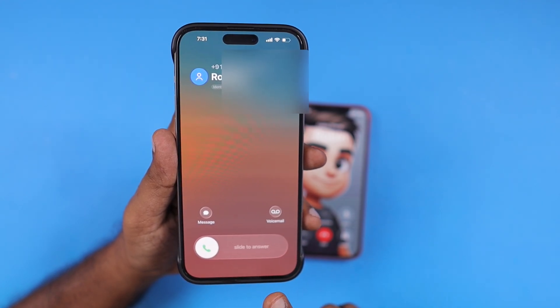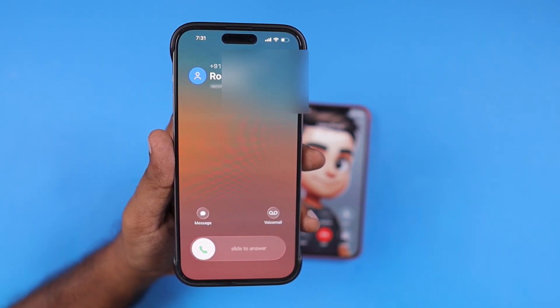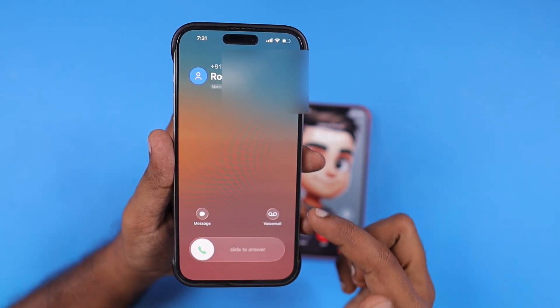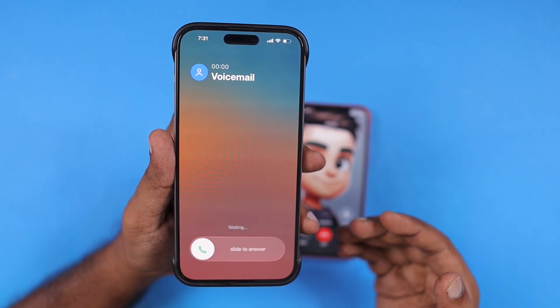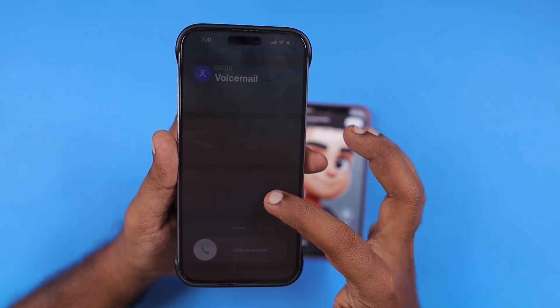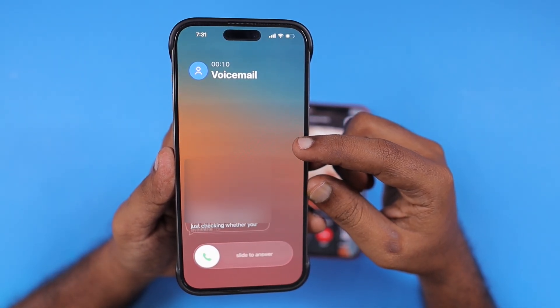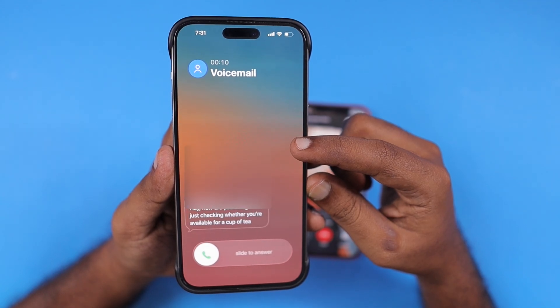I'm from India, and when receiving an incoming call from a number I haven't saved in my iPhone contacts, I'm able to see only the voicemail feature. The call screening feature also works similarly to voicemail — both features do all the processing on the device and they don't use the Apple Intelligence feature.